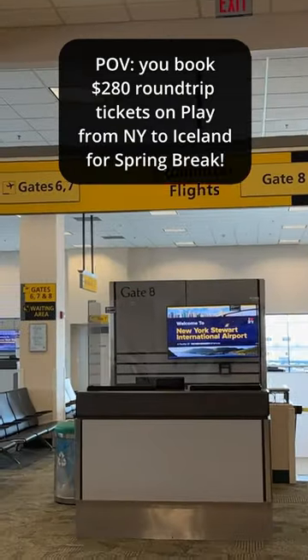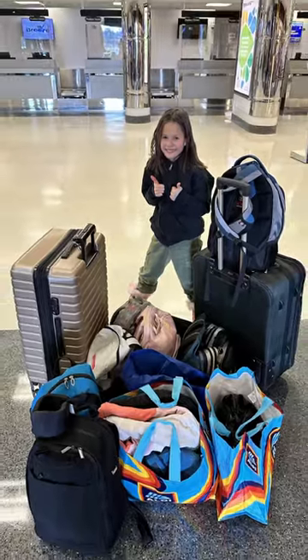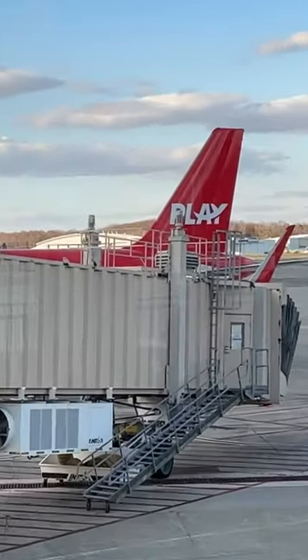We've got a whopping eight gates here at Stewart Airport — four airlines, and only one is international, which is Play, what we're using today to go to Iceland.